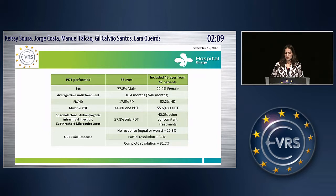We did PDT in 63 eyes, but included 45 eyes from 42 patients in our study. Most of them were male, and average time until treatment was 10.4 months. Most of them performed just a half-dose treatment, and more than half were submitted to more than one PDT and only PDT.